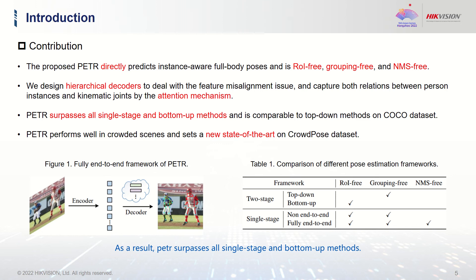As a result, PETR surpasses all single-stage and bottom-up methods and is comparable to top-down methods on the COCO dataset. Besides, PETR performs well in crowded scenes and sets a new state-of-the-art on the CrowdPose dataset.